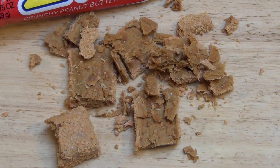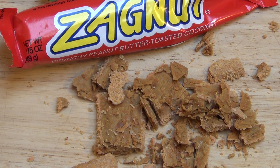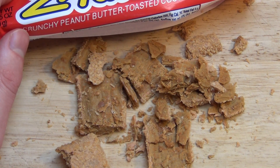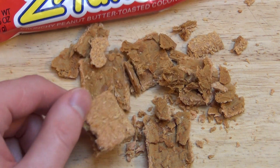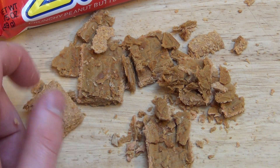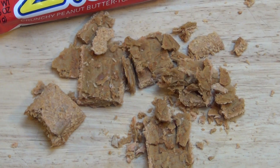Sacknut aus den USA ist dem Butterfinger sehr sehr ähnlich, aber noch viel krasser. Es hat erstmal eine Erdnussbutter-Kokosnuss-Toastung — man kann das bestimmt nicht übersetzen — also Erdnussbutter, getoastete Kokosnuss oder so, als Außenhülle. Das ist schon mal krass, schmeckt auch krass, so ein bisschen wie Raffaello. Und dann hat das so einen übelst abgefahrenen Krokant drinne.